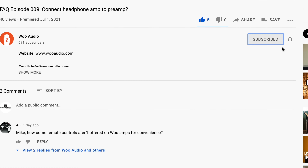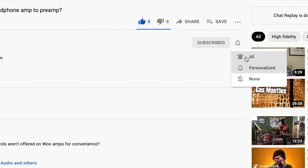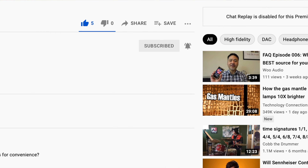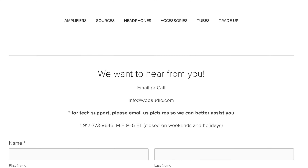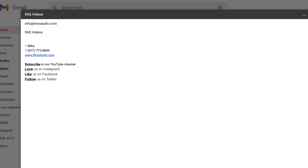We hope this short video gave you some insight on how we select the stock tubes. Stay subscribed for next week's video — we're going to talk about tube rolling. If you liked this video, give us a thumbs up, subscribe, and tell your friends about us. If you have a question specific to your Woo Audio system, send us an email and we'll try our best to answer it. And if you have a topic you'd like us to cover in an upcoming FAQ video, send us an email with the subject line FAQ videos. Thanks for watching and we'll see everyone in our next video.